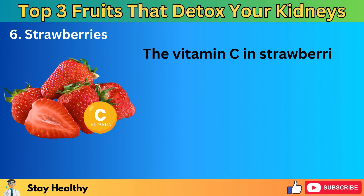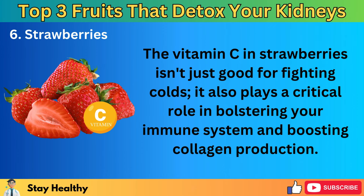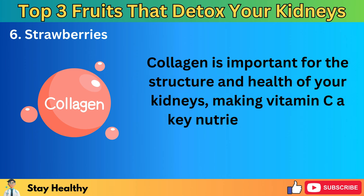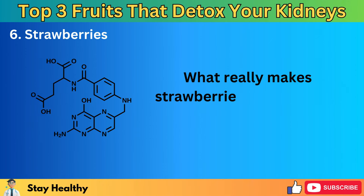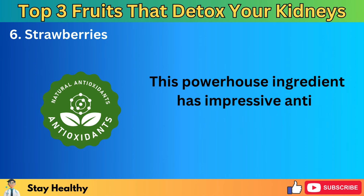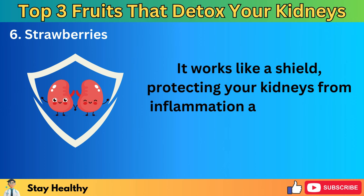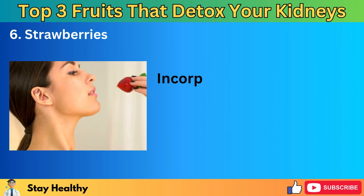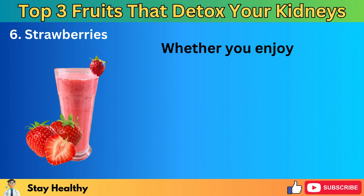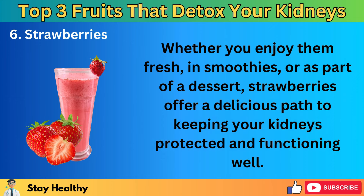The vitamin C in strawberries isn't just good for fighting colds — it also plays a critical role in bolstering your immune system and boosting collagen production, which is important for the structure and health of your kidneys. What really makes strawberries stand out is a special compound called ellagic acid. This powerhouse ingredient has impressive anti-inflammatory and antioxidant properties, working like a shield to protect your kidneys from inflammation and helping to prevent kidney-related health issues. Whether you enjoy them fresh, in smoothies, or as part of a dessert, strawberries offer a delicious path to keeping your kidneys healthy.